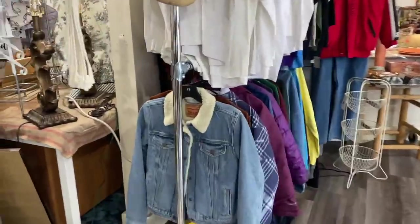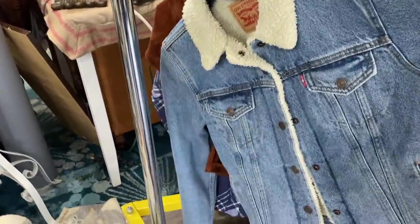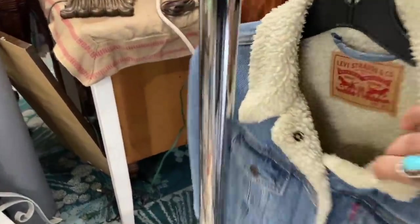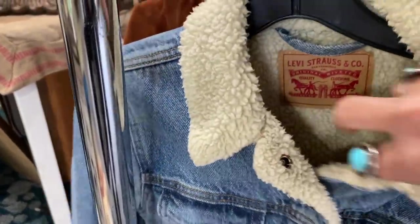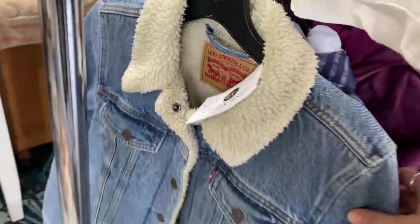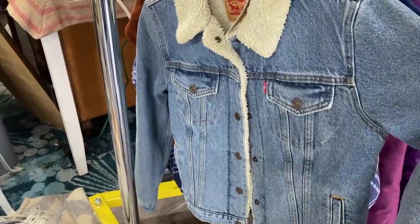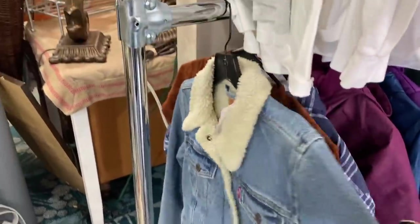I have been on the hunt for one of these Levi jackets. This one looks like a nice vintage one, but it's so tiny — it is an extra small. Let's see how much they're asking for this. $34. This is something that would sell at the Portland Flea for like $80. That is a fabulous deal. If only it was my size.